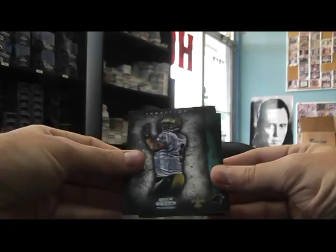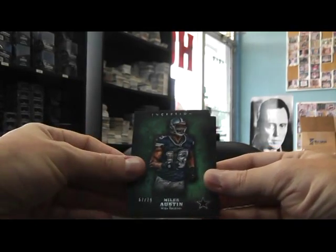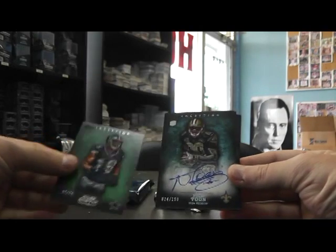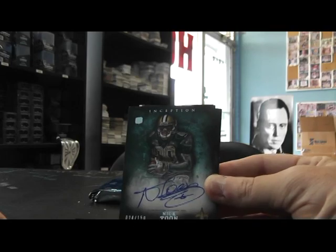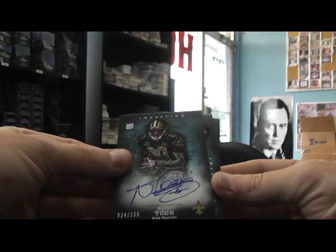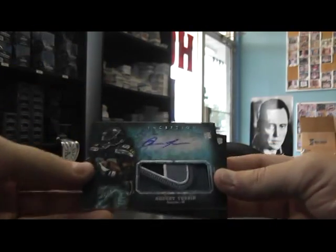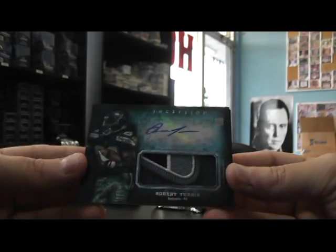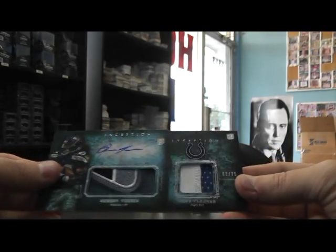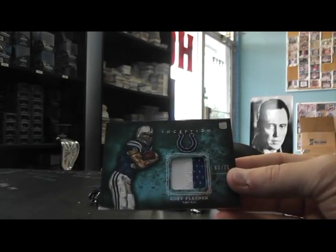DeMarco Murray. Drew Brees. Steve Smith, numbered to 75. Miles Austin. Nick Toon — there is not a shortage of Nick Toons. 150. That's a cool looking patch. Robert Turbin. Part of a... I don't know what that's part of, but it's part of something. Seahawk patch. And Kobe Fleener, to 75, patch.